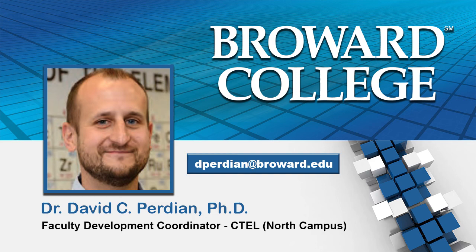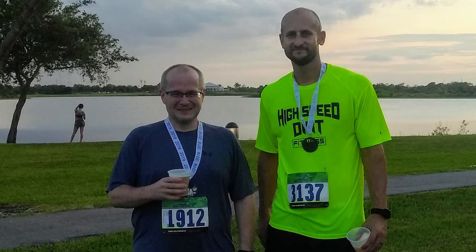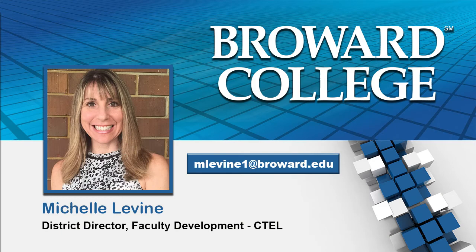Thanks, Michelle and Belinda. I'm pleased to introduce my colleague and friend, Dr. Russell Betts. Professor Betts graduated from Wayne State University with a PhD in Organic Chemistry. We have been at Broward College North Campus Science Department since 2011. A fun fact about Professor Betts: since joining the faculty, Russ has earned a Lean Six Sigma Green Belt, learned to scuba dive, started running 5K races, and is currently learning how to speak Spanish. I would also like to add that Dr. Betts credits Dr. Perdian for his newfound love of running.